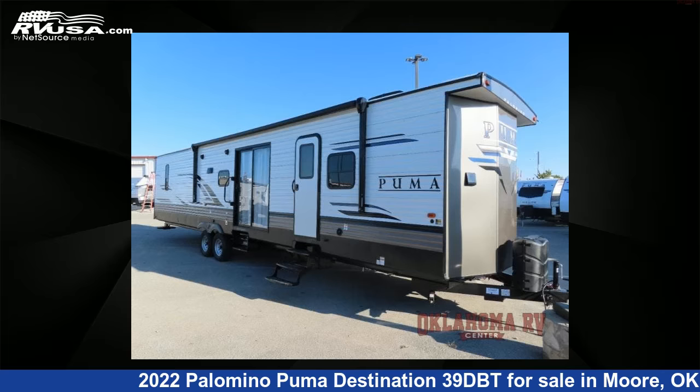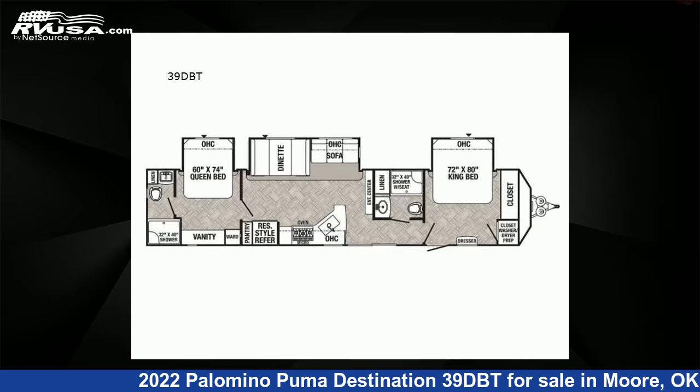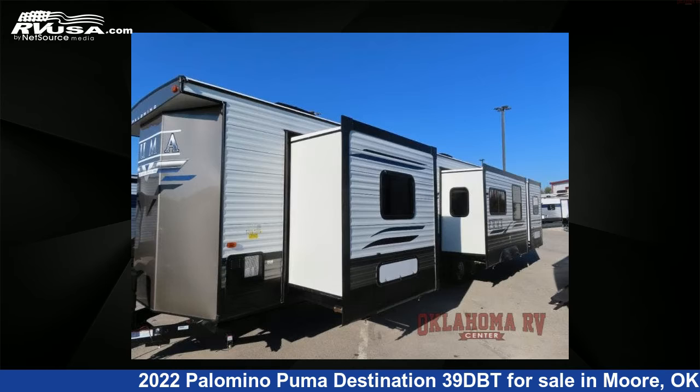This 2022 Palomino Puma Destination 39DBT is a Destination Trailer RV. It is located in Moore, Oklahoma, 73160, and is offered for sale by Oklahoma RV Center.